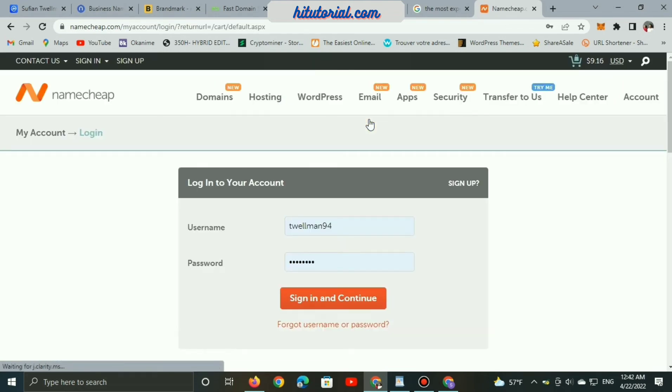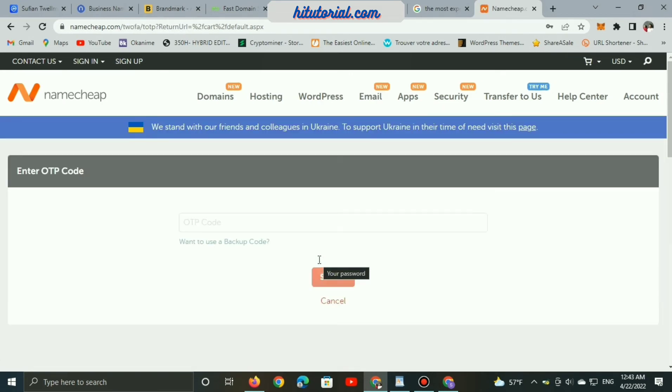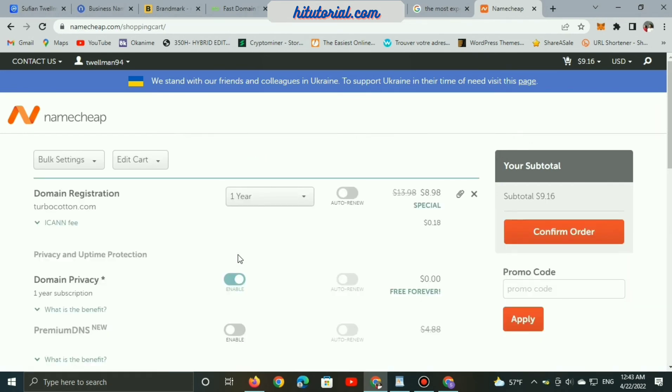You need to log in first. Click on login to go to your Namecheap account dashboard, sign in, and continue. Enter your password and backup code for two-factor authentication, then click submit and continue.